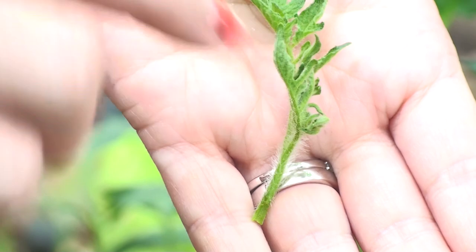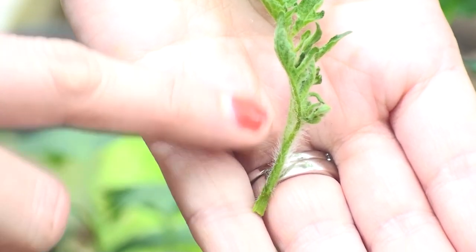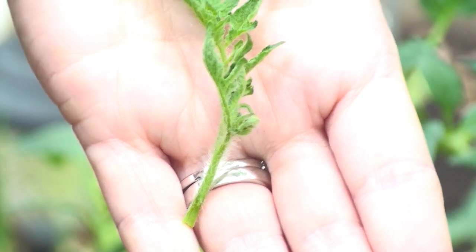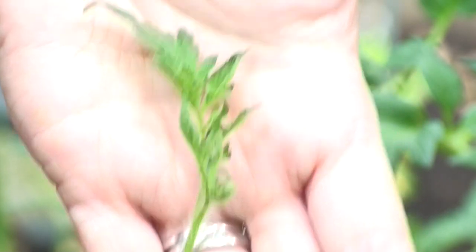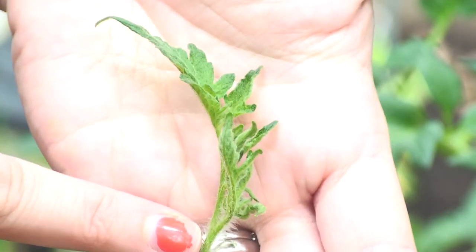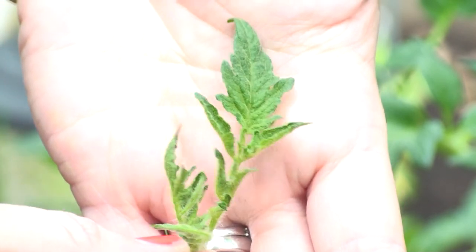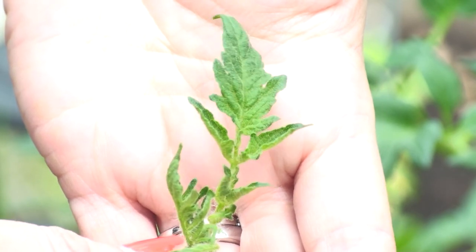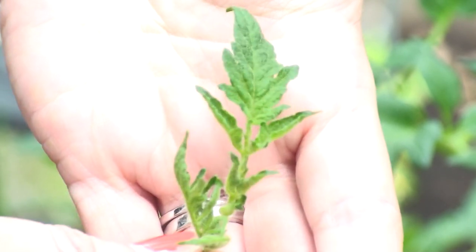And then this was the little sucker. See how he's got all these little hairs on him right here? You can try to plant him or put him in water and get him to grow roots. And then you can grow a clone of the mother plant without having to start from seed. Then you have more Better Boy tomatoes. So maybe I will do an experiment and put this little sucker into some water and see what happens.